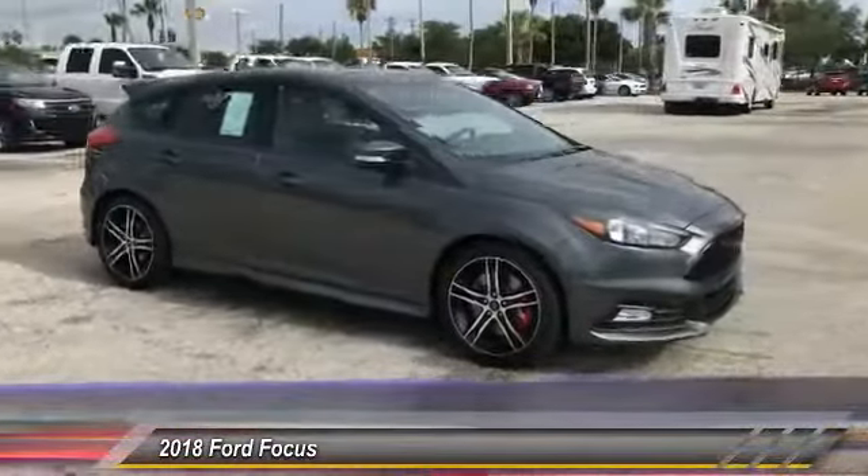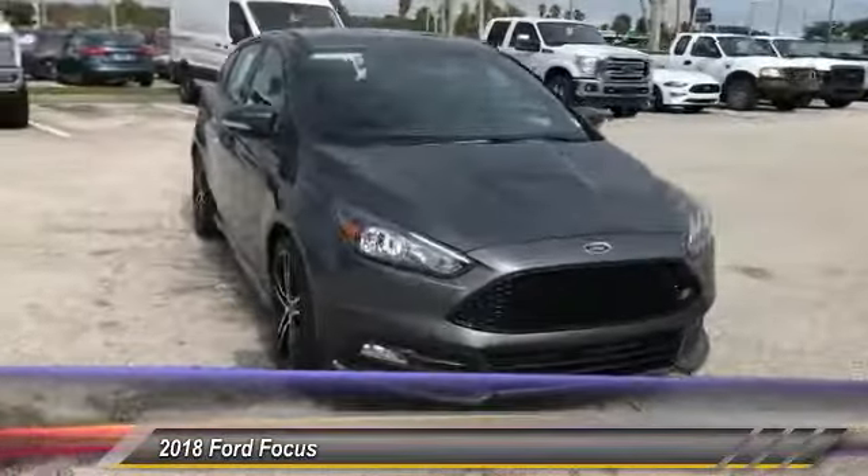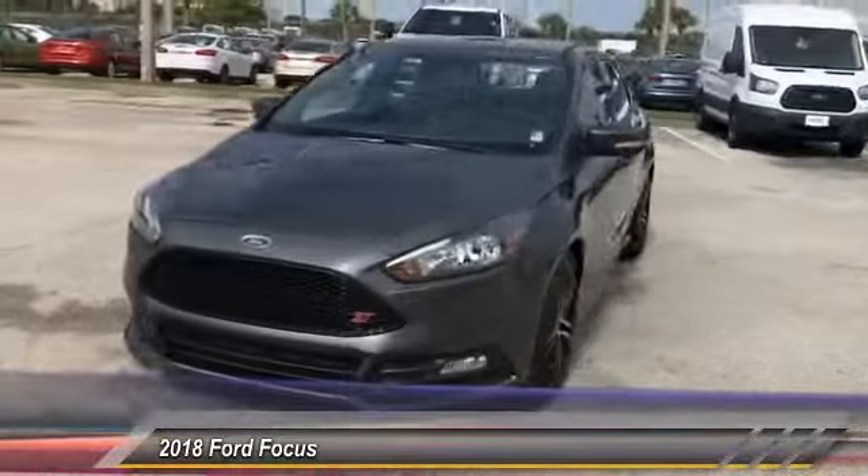This vehicle has less than 100 miles. Here are some of this vehicle's great options: stability control,